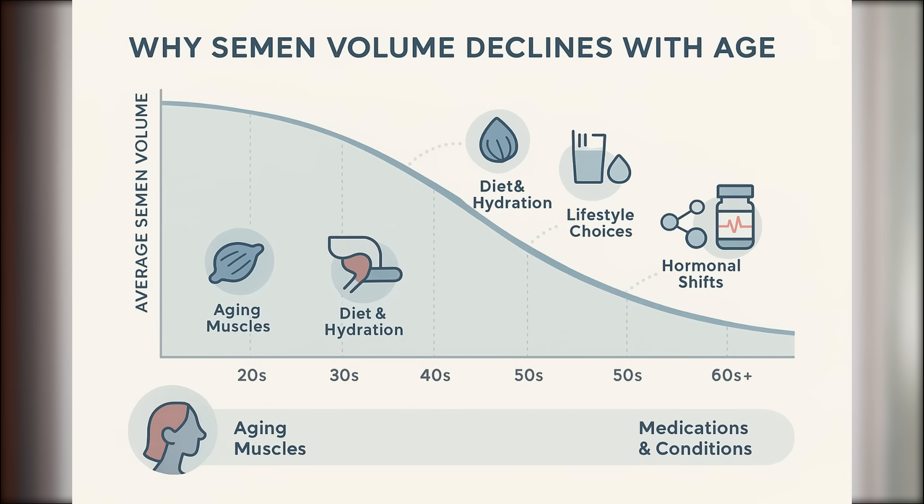Let's talk about why semen volume might decrease, especially as you age. In general, men in their 30s tend to produce the most semen. After that, it gradually declines. This is due to several factors: aging pelvic muscles, diet and hydration, smoking and lifestyle choices, hormonal shifts, and certain medications and medical conditions.